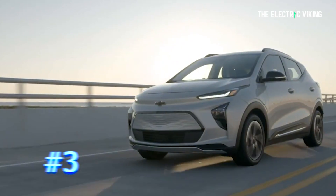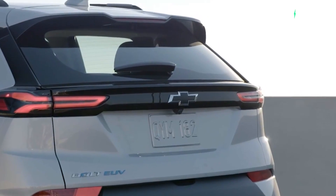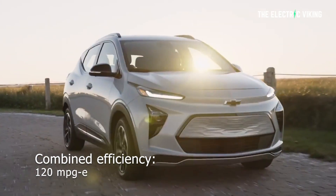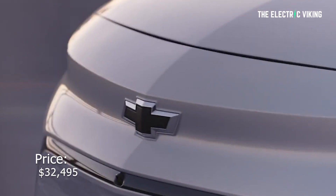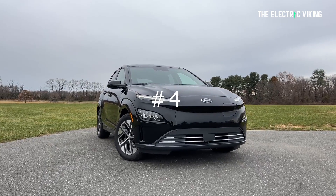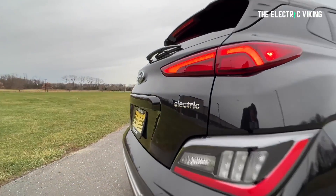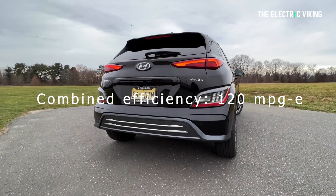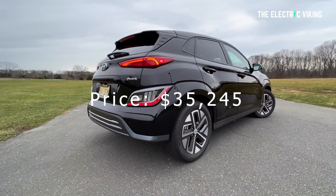Number three is the 2022 Chevrolet Bolt, which you can't buy, but anyway its energy use per 100 miles is 28 kilowatt hours. Number four is the 2022 Hyundai Kona EV, which used to be the king of efficiency — as you can see, it is no longer. Energy use per 100 miles is 28 kilowatt hours, its combined efficiency is 120 miles per gallon, and it costs $35,000 US dollars.